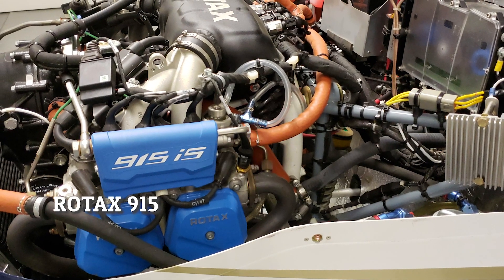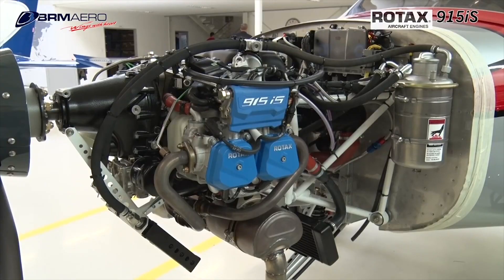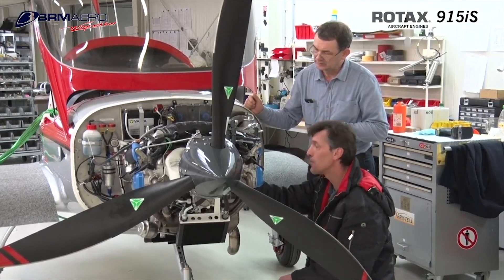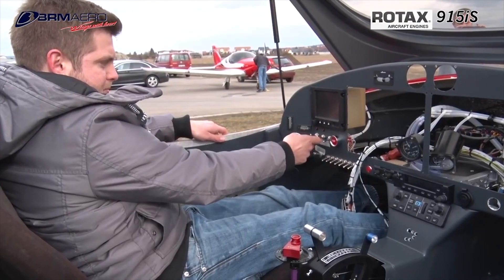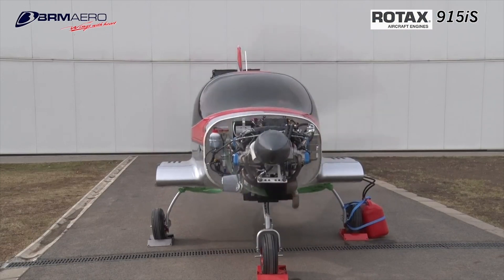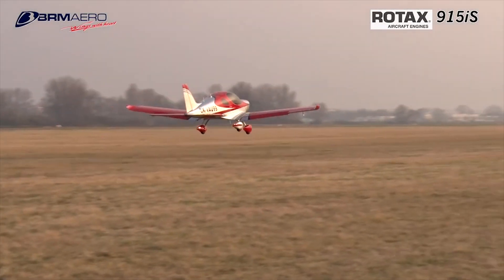Next we have the Rotax 915 engine. Rotax currently owns 80% of the market share for light sport aircraft engines, and one of the biggest reasons is because Rotax has been willing to spend the time and money to innovate — and the 915 IS is no different. This engine has a power output of 141 horsepower, full power all the way to 15,000 feet, and it is turbocharged. The current flight ceiling is 23,000 feet, and it has a full FADEC system.